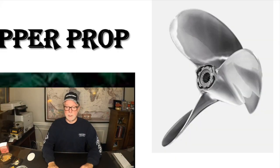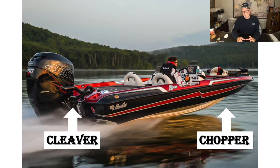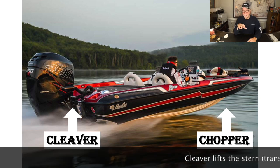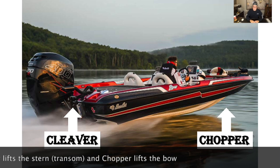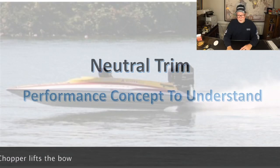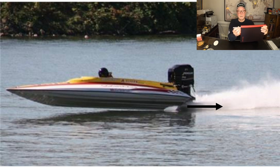There are a whole bunch of rabbit holes here. Generally speaking, a cleaver style prop will lift the stern or transom of the boat and a chopper style prop will lift the nose. What makes a chopper style prop work really well is trimming the motor up so you can run it at neutral trim. Neutral trim means you want the prop shaft running parallel to the surface of the water — if you do that you're propelling all the water directly behind you as opposed to up or down, and that's where you get optimum performance out of almost any lightweight or racing style boat.